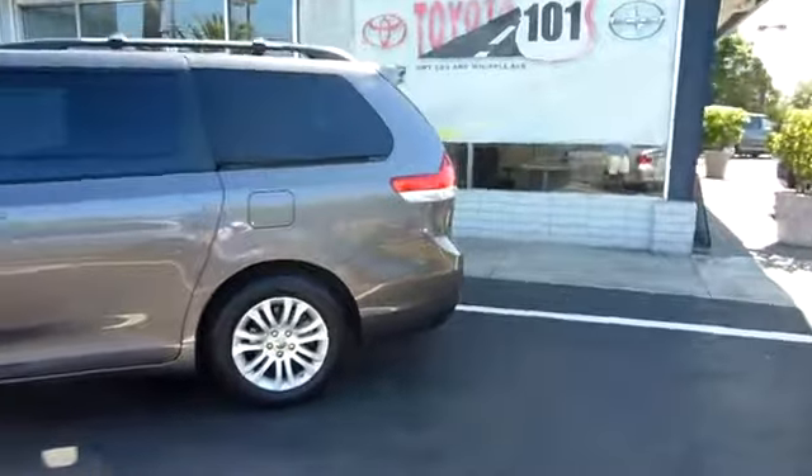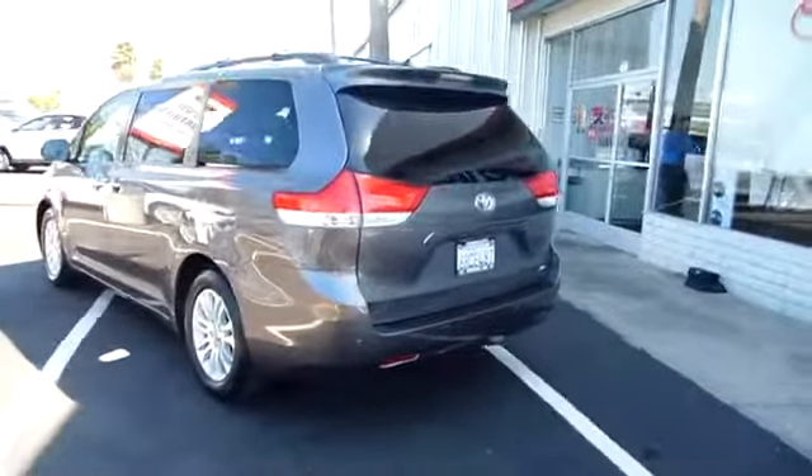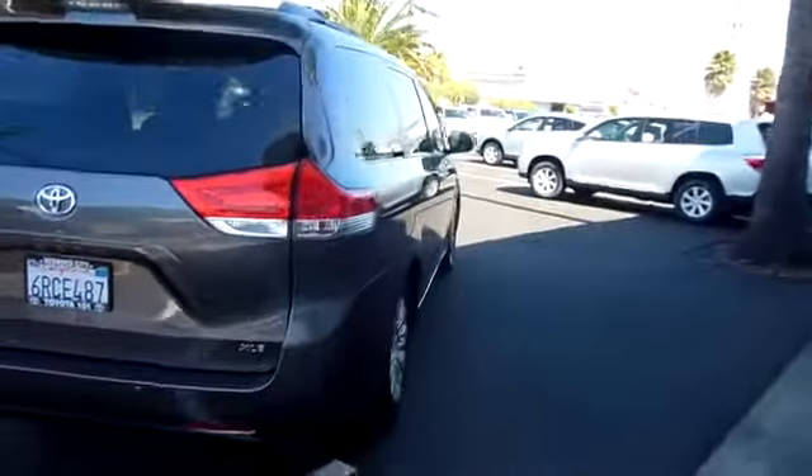Here are some of this vehicle's great options: power liftgate, stability control, traction control, anti-lock braking system, steering wheel audio control, power steering, adjustable steering wheel, cruise control.